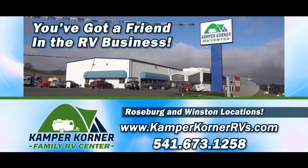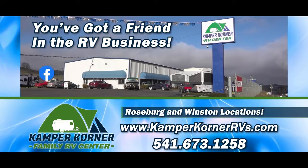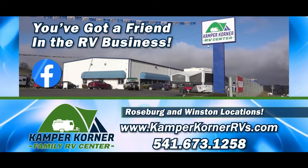Please like this video and subscribe to our YouTube channel to get all the latest news about RV sales, rentals, parts, and service — and visit Camper Corner on Facebook.